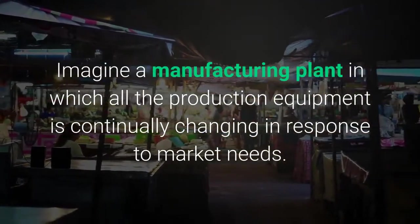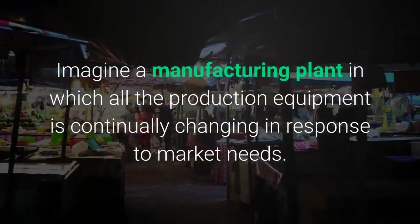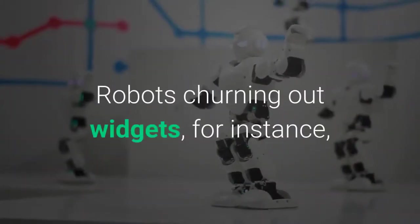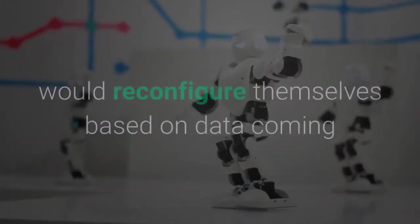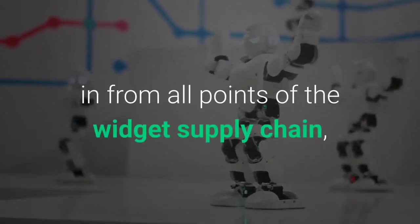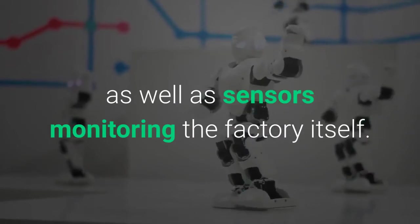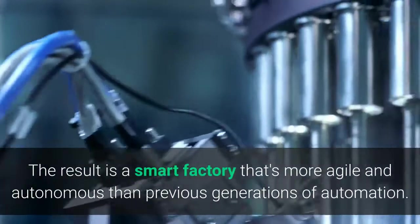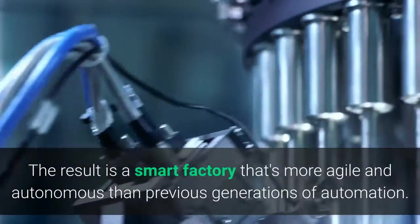Imagine a manufacturing plant in which all the production equipment is continually changing in response to market needs. Robots churning out widgets, for instance, would reconfigure themselves based on data coming in from all points of the widget supply chain, as well as sensors monitoring the factory itself. The result is a smart factory that's more agile and autonomous than previous generations of automation.